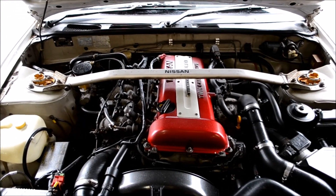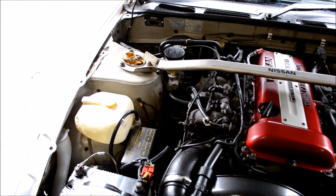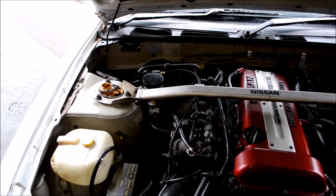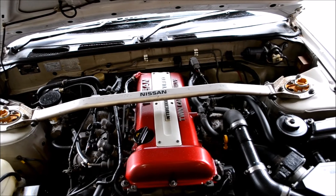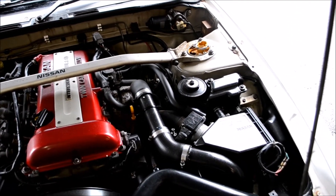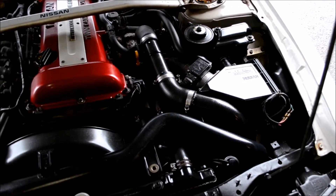Here's the SR20DET from this 1991 Nissan 180SX. This car is on aftermarket suspension, has the factory strut bar, factory intake, and this motor itself is all original.